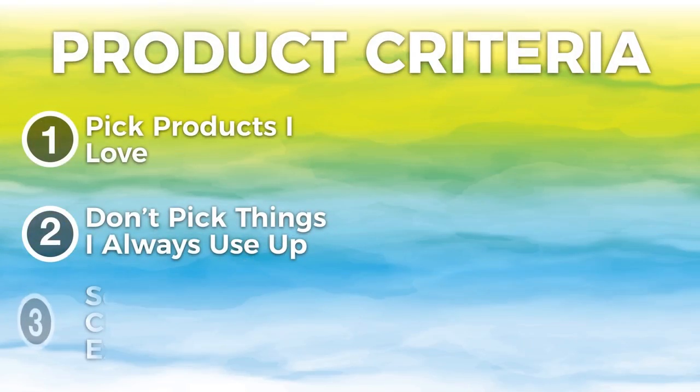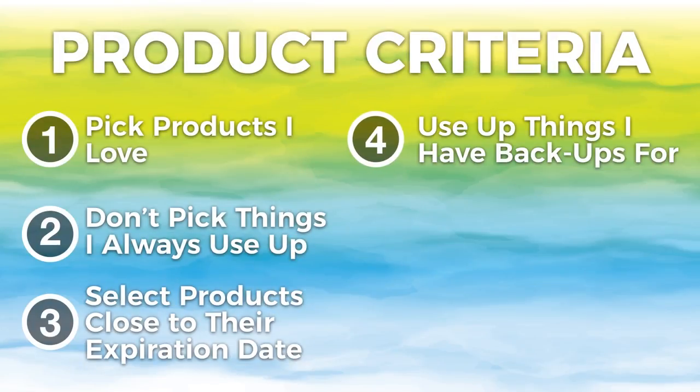I also went through my makeup collection and thought about products that were a little bit older that I might want to use up because the expiration date is coming up, or maybe I've already pushed past it but it still seems to be working and hasn't gone bad. And then the other filter I used was: if I have a backup of something, let's pull it into this collection. There are certain products I bought backups of simply because I got them at an incredible sale and knew I loved them.